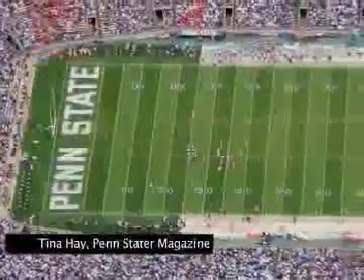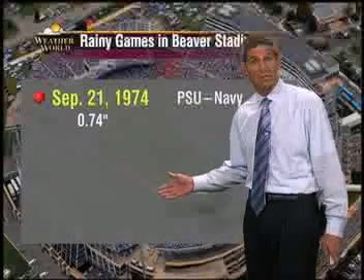Through it all, the natural turf has held up very well. Despite the rain, that Iowa game doesn't make this list of some of the rainiest games ever played in Beaver Stadium.